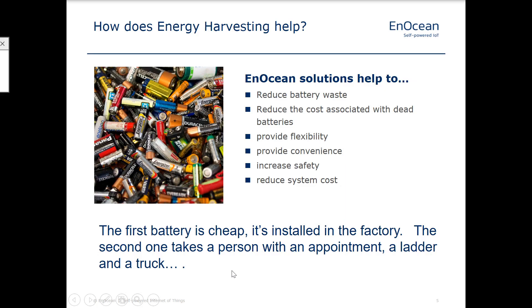So why do we want to reduce batteries? Well, of course, the waste is a huge factor — we're not wasting landfill space with batteries and pollution and all that stuff. But ultimately it comes down to the life cycle cost of the entire installed solution. The first battery is cheap — it goes into the factory, a worker puts it in for 20 cents, and it goes out with the product. But really it's two, three, four, five years later that the next cost comes into play, which is the person who has to make an appointment, bring out a ladder and a truck and the 20-cent battery, and install it. So this is where your costs really go through the roof.